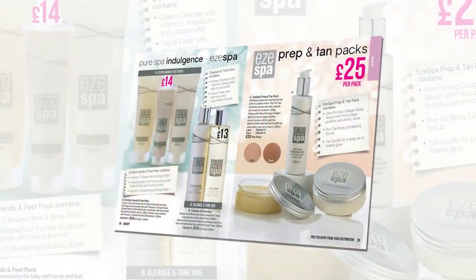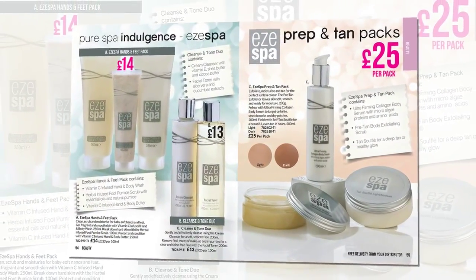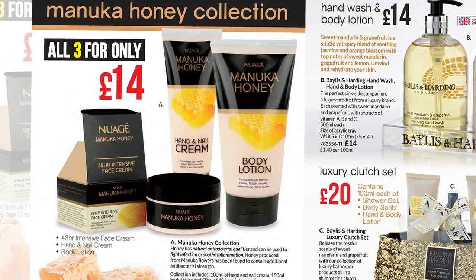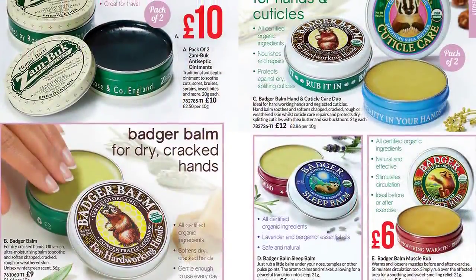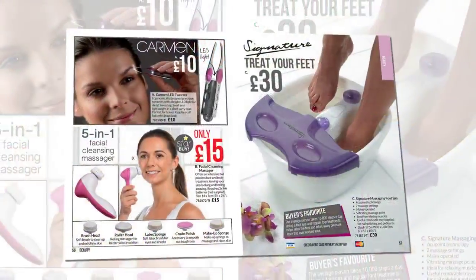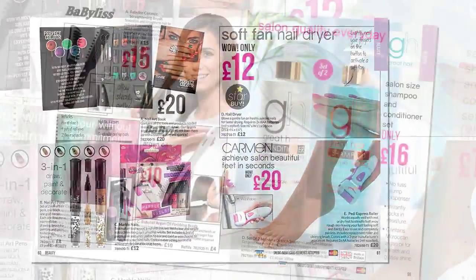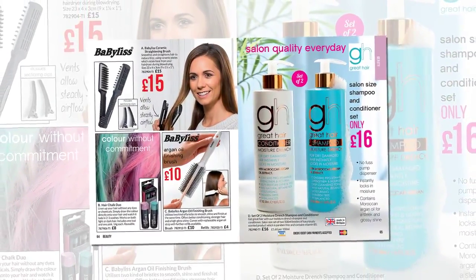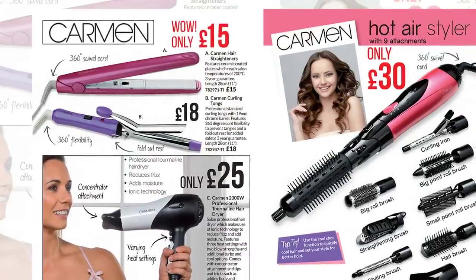K-Life Beauty contains the top-selling Easy Spa range, a Manuka honey collection and a selection of creams and balms by Badger. Treats for feet, nails, eyes, lips and hair care, from giant salon-sized shampoo and conditioner to styling by Carmen.